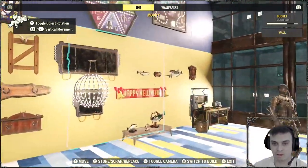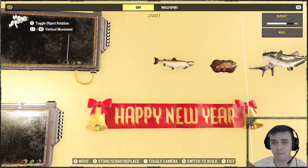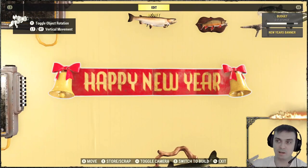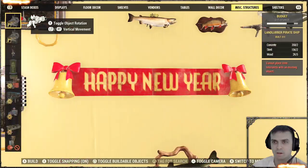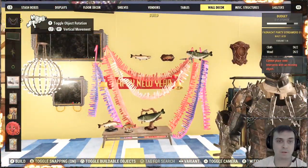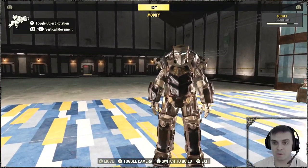I also have a version here — I'll show you how you can interact with it. And then you've got the Happy New Year banner, and essentially you find that in your wall decoration section. Just look through all your stuff and you will find it. Simple as that.